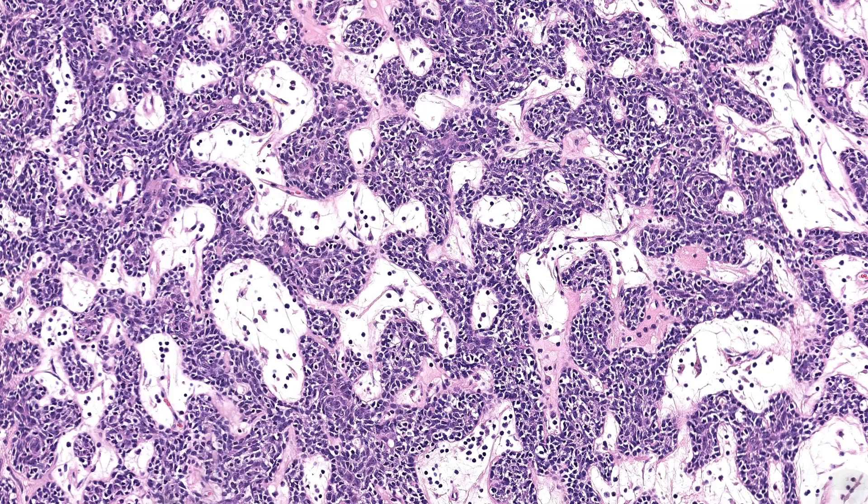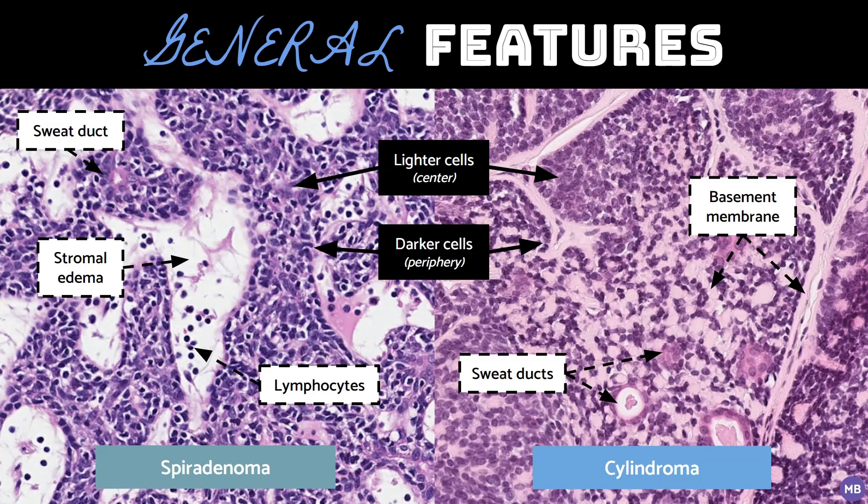This is an example of a spiradenoma, which is a type of benign sweat gland tumor that shows overlapping features with its so-called sibling, cylindroma. At high power, both spiradenoma and cylindroma can look similar. They both have two populations of basaloid cells, as well as scattered lymphocytes. Sweat ducts are also seen in both lesions and can be small and subtle, like in the spiradenoma I showed, or large and prominent, like in the cylindroma.